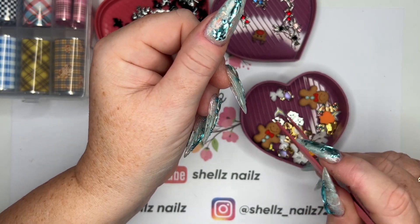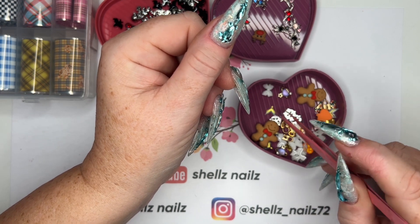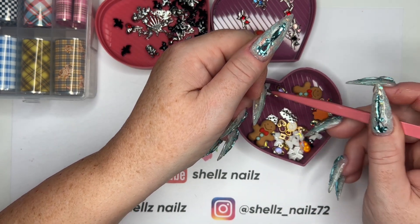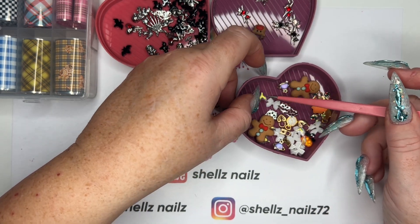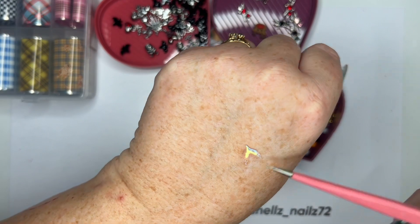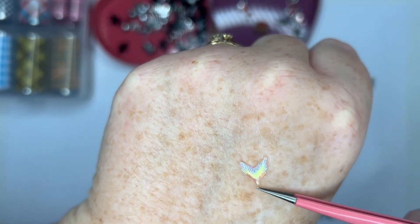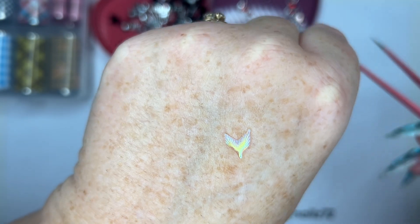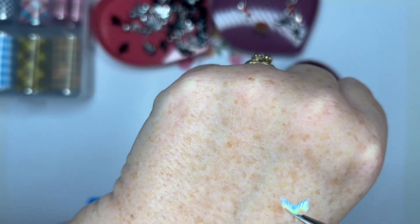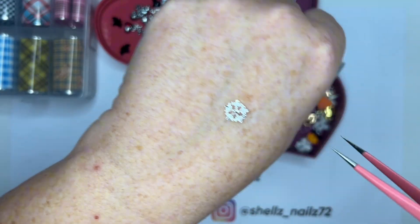We've got a little foxy - oh wait, no it's not a foxy, it's a mermaid tail. Is it a mermaid tail or a fox? It's a mermaid tail - it does look a bit foxy though, doesn't it? You know what I mean, the foxes that look like that. Nice!